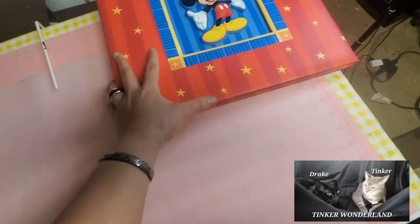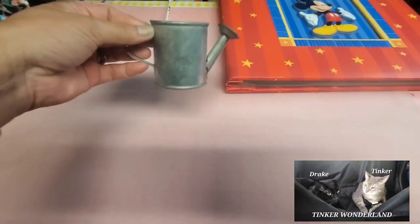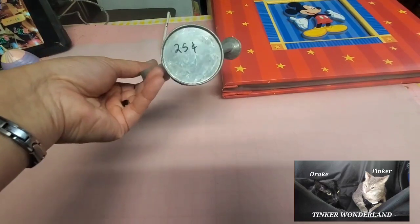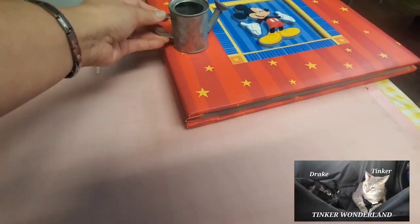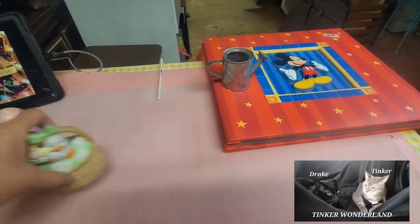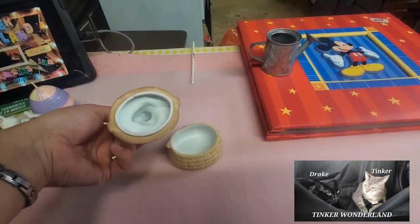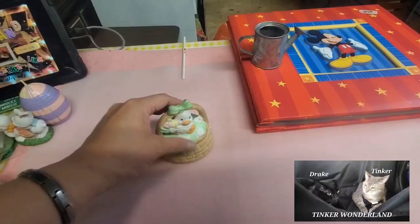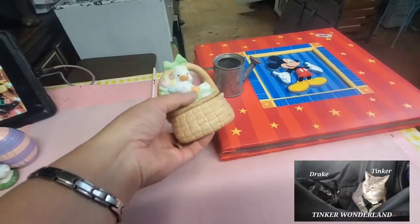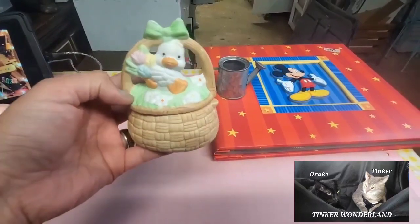Next item I got is this beautiful mini watering can or pail — whatever you want to call it — and I only paid 25 cents. It's a very nice piece for display. I also got this beautiful porcelain chick. I cleaned it up with alcohol wipes — so cute! I'll incorporate it into my Easter decor.